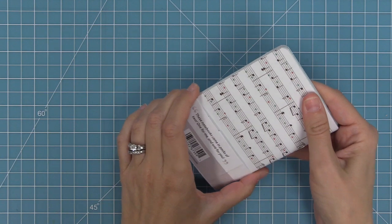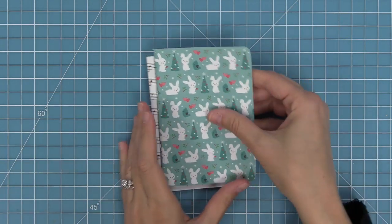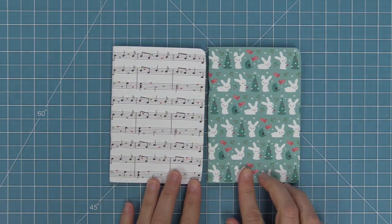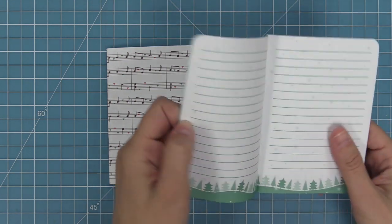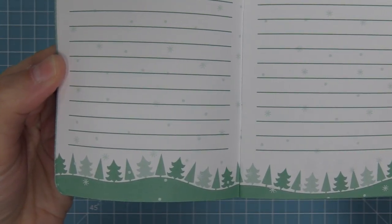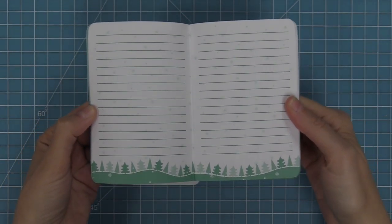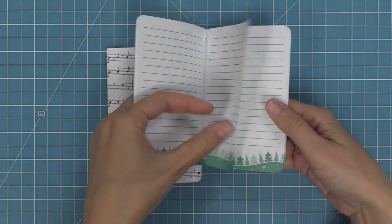Next we're going to take a look at the Snow Day Remix notebook. We'll take off that little belly band and you'll see there are two notebooks in the pack — one with those adorable bunnies and one with the music notes. On the inside of the bunnies one, there are super cute forest trees with snow falling across the lines where you can write your notes or lists. As you flip through the pages, those forest trees keep going along the whole bottom, which is so adorable.